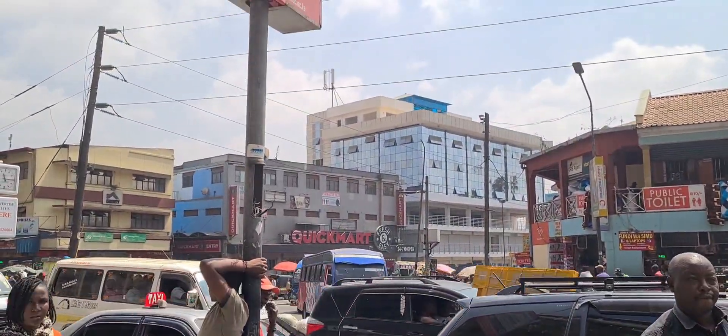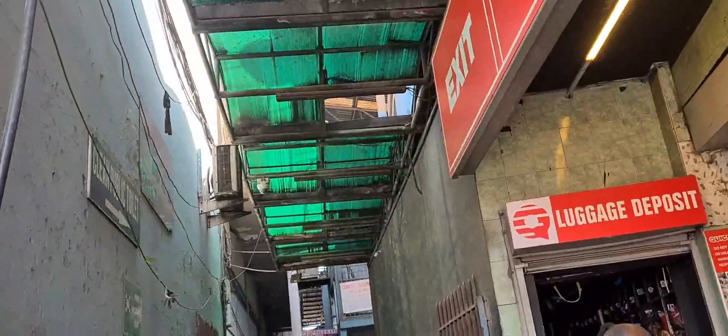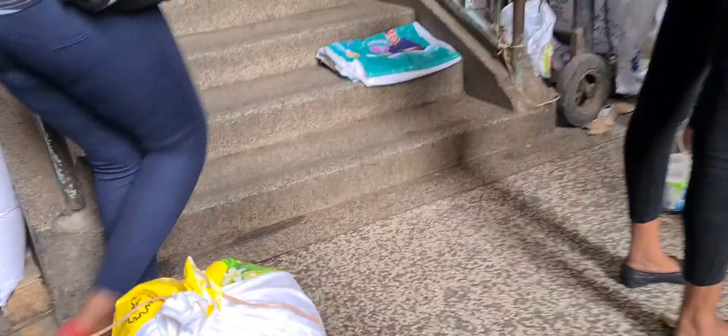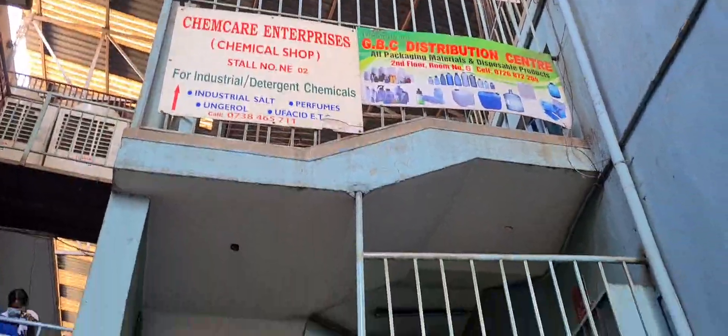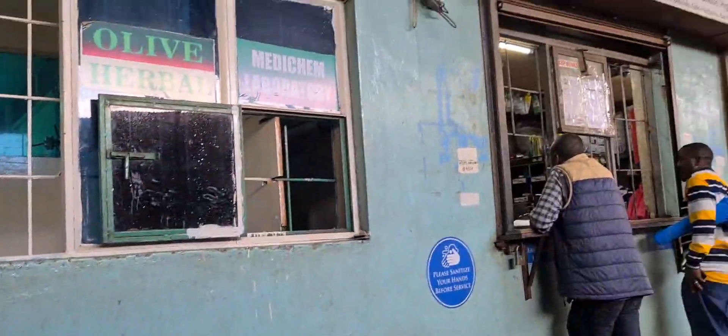I am in town now. That is the place where we are headed — between Quickmart and Equity Bank, that corridor inside there. This place sells stuff at a very affordable price; all the prices are so reduced. You go down there, take the stairs, you can see chemicals and that kind of stuff. We went to the last floor — this is where we got our chemical detergents.